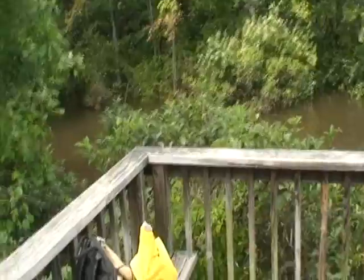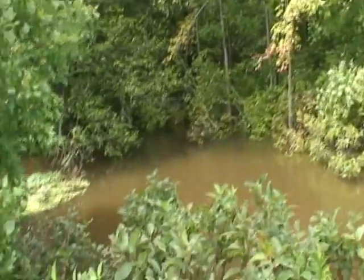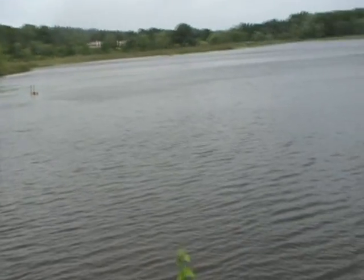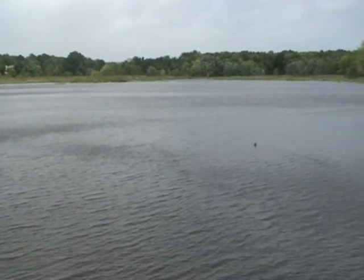But this is the wettest I've ever seen. The brush pile is absolutely submerged or floated away.